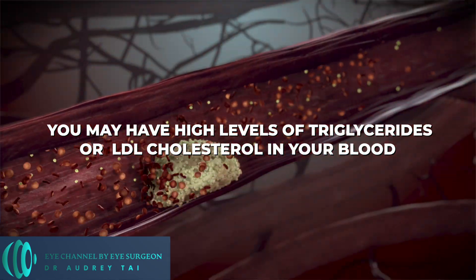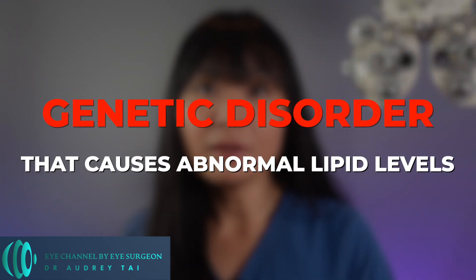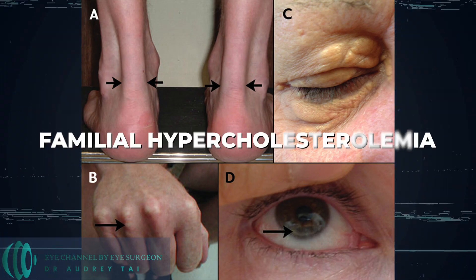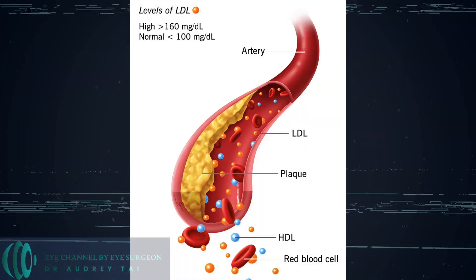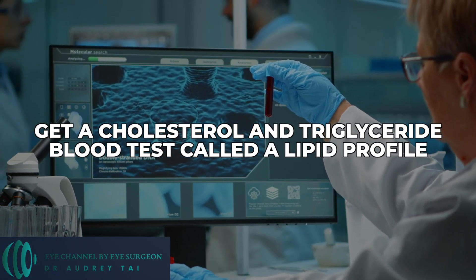So why are they important? Well, if you see these yellow bumps around your eyes, you may have high levels of triglycerides or LDL cholesterol in your blood. It could even be a sign that you have a genetic disorder that causes abnormal lipid levels, such as familial hypercholesterolemia, which is a genetic cause of high LDL cholesterol. If you have these yellow bumps — xanthelasma — there's no need to panic. Approximately half of the people who have them have normal lipid levels. But if you do have them, be sure to speak with your primary care doctor or cardiologist and get a cholesterol and triglyceride blood test called a lipid profile,